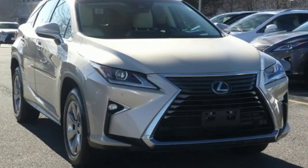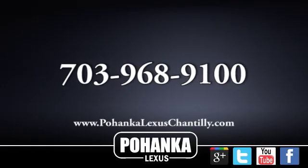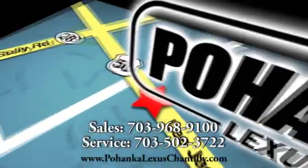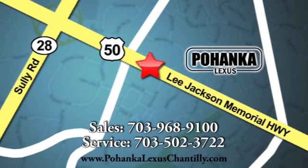Luxury awaits in every Lexus. You'll never know until you try. Test drive it today. Call us now for more information on this vehicle or visit today. We're conveniently located at 13909 Lee Jackson Memorial Highway in Chantilly.